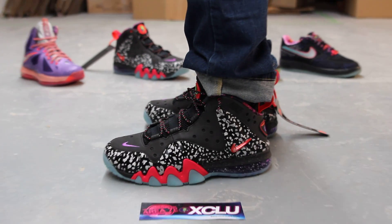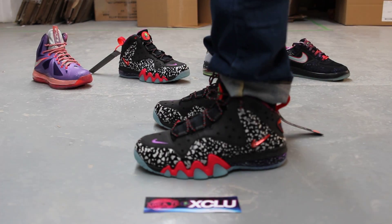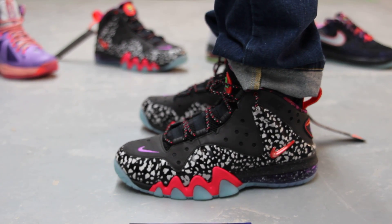Alright guys, so these shoes are now available at the Exclucity location along with the rest of the pack. For more information on how to purchase these shoes, you can contact us at 514-846-8887.